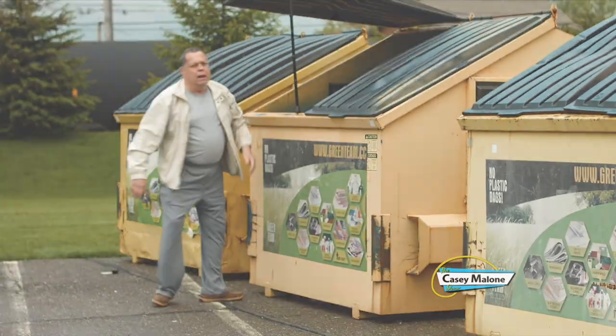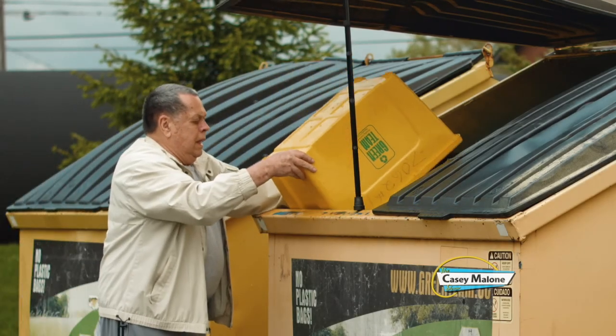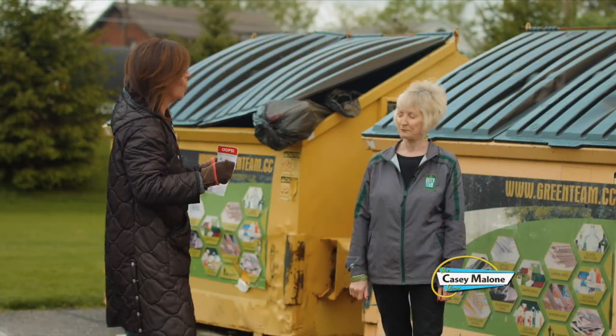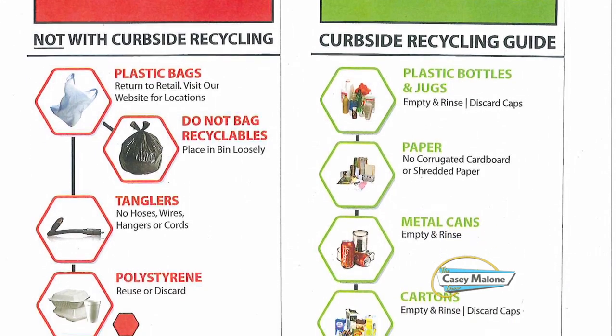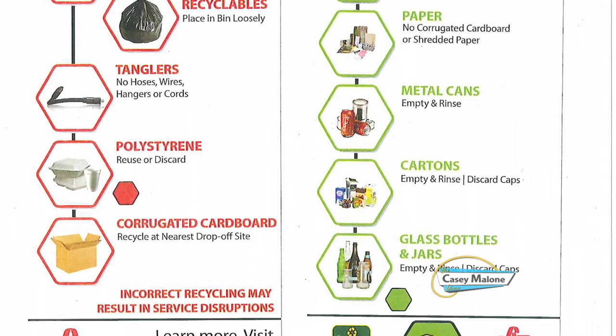If it's one of those cartons that has a plastic lid — throw that lid away. Styrofoam is never taken anywhere. So if you get an egg carton or a carry-out container, those must go in the garbage.